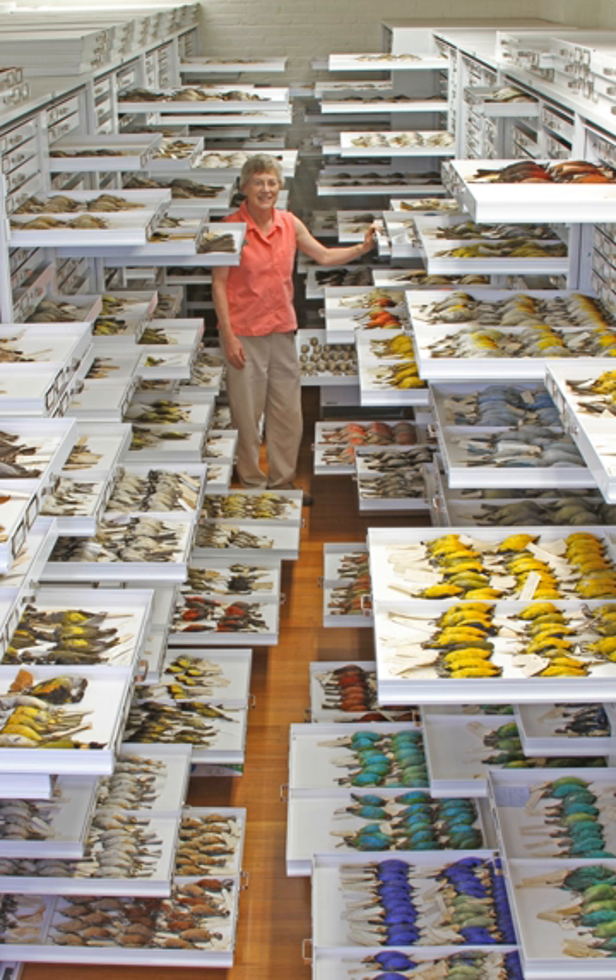The current director of the Museum of Comparative Zoology is James Hankin, the Louis Agassiz professor of zoology at Harvard University. Many of the exhibits in the public museum have not only zoological interest but also historical significance.